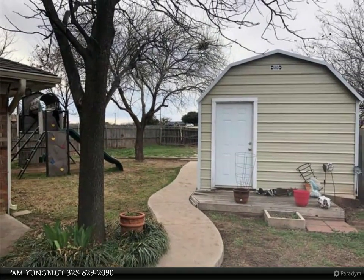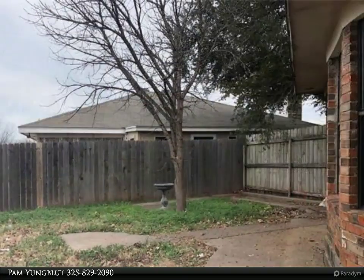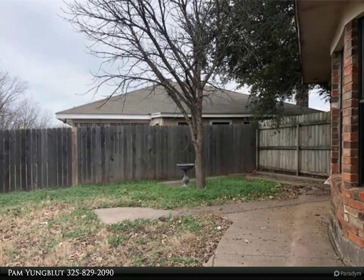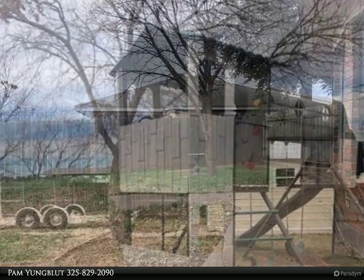The backyard also has a side yard for privacy. This home has beautiful wood-look tile, updated kitchen counters, and lots of storage in the kitchen, open to both living areas for gatherings.